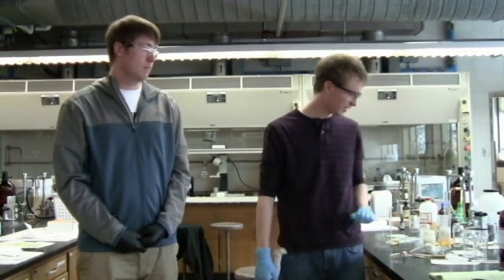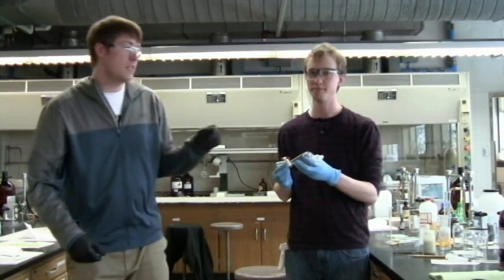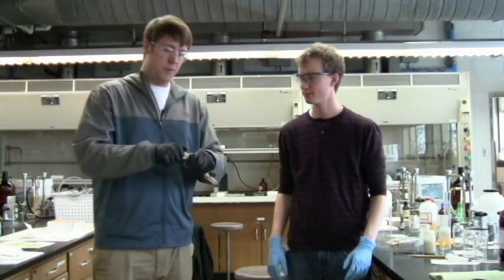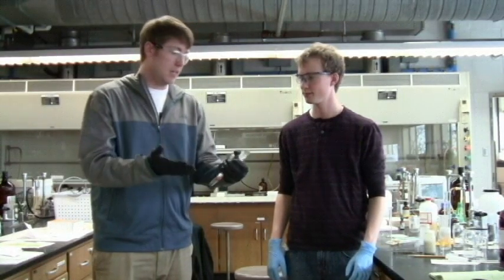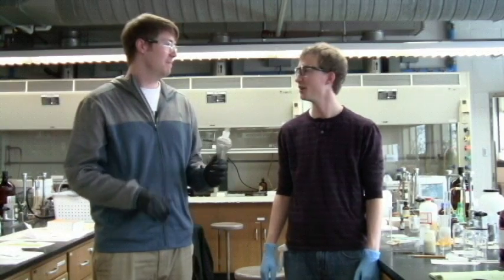Say, I have another problem — this joint seems to be stuck. What should I do? Well, the first step is to put balanced pressure throughout the whole thing. And if it comes out, great. But if not, you should find your TA or lab professor and they'll take care of it as well. Okay, that's pretty easy too. Thanks, Jamie. No problem.